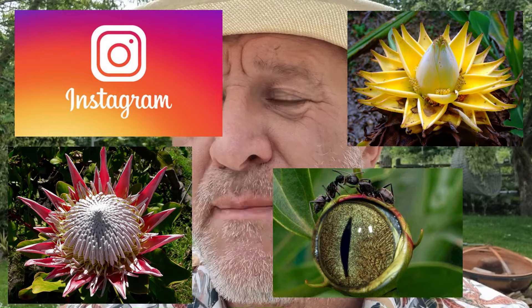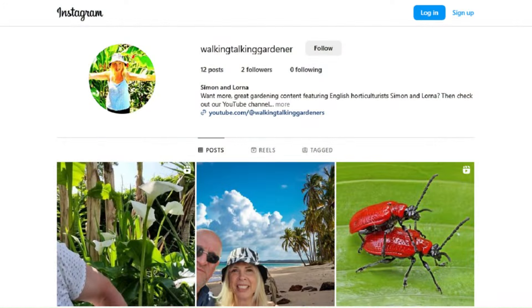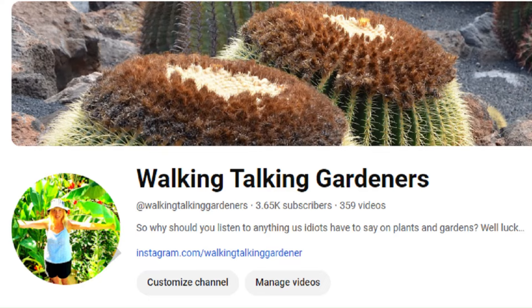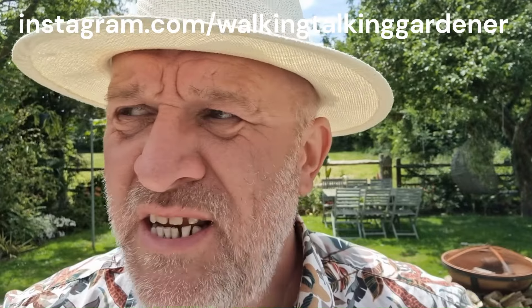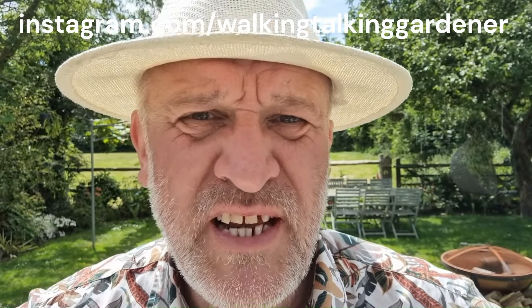Just before you go - if you want to see more content, more behind-the-scenes stuff and images of some weird freaky plants over the years, then you're in luck because we've created an Instagram page. You can find the link in the description or on our main page. And if you want to see more YouTube content, check out this video here - that's a good one - or another one right there. Thank you for watching, goodbye!